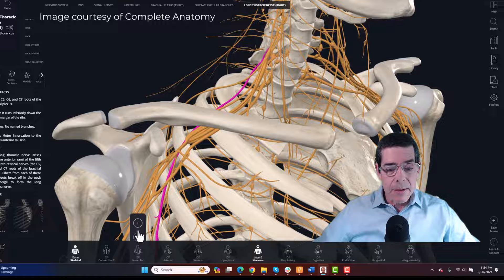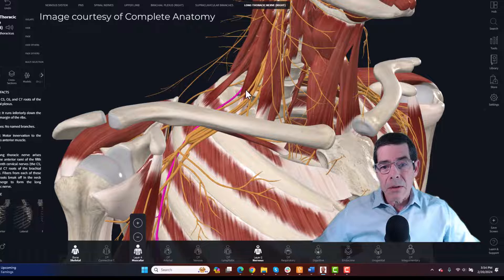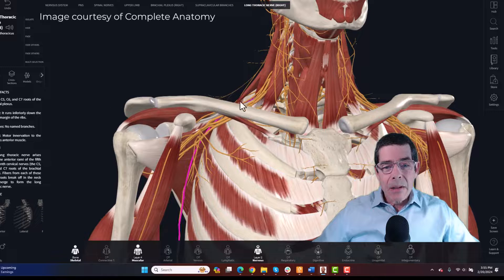Looking at the scalene muscles and their relationships to the main nerves coming through, the long thoracic nerve goes on the posterior side of the scalene muscles so it doesn't get entrapped between them, but it is susceptible to compression right around the top of the shoulder. Because that nerve goes right across the top of the ribcage, we often see compression problems occurring from people wearing heavy backpacks or anything with shoulder straps coming over the top of the shoulder — those are the kinds of things that lead to long thoracic nerve compression.